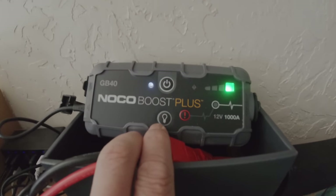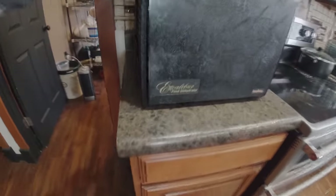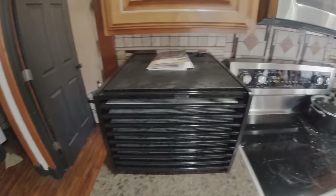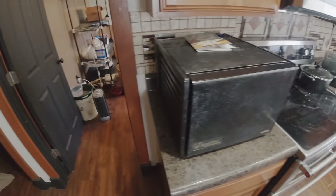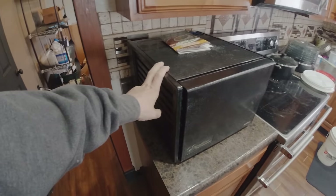I got one of these NoCo Boost jump starters at Christmastime - that thing's great. My four-wheeler was down and it cranked it right up. I also got an Excalibur Dehydrator around Christmas - I think it has 10 trays. So I made some crushed red pepper and also some jalapeno. I started out with a little one and it took forever, so I've added on. I'll have this big one here next summer to use when all the peppers really come in.